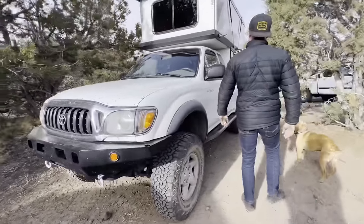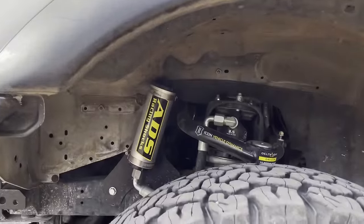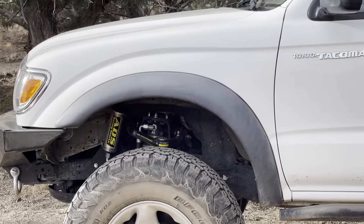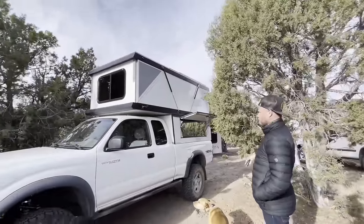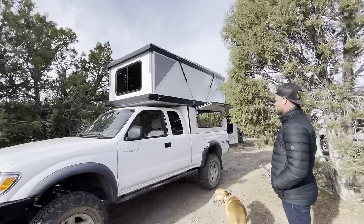I noticed the ADS Racing shocks — that's Arizona as well, done in Tucson. That really helps with the camper too. It had pretty tight suspension before and I really wanted it to stay lively even with the camper on the back, and it was awesome.